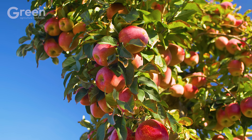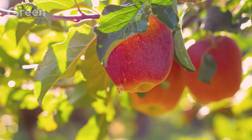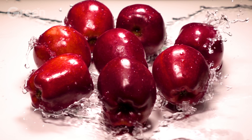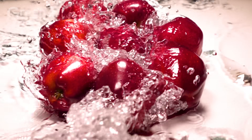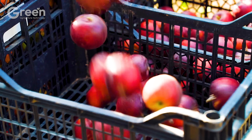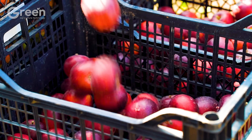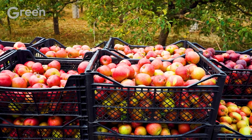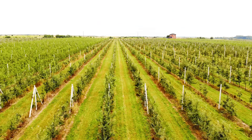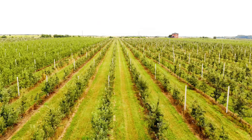Have you ever wondered why apples are always a favorite fruit? With their natural sweetness, crunchiness, and richness in nutrients such as vitamin C, vitamin A, and potassium, apples are not only delicious but also bring many health benefits. Let's explore the exciting journey of apples and discover the wonderful benefits they bring in this video.